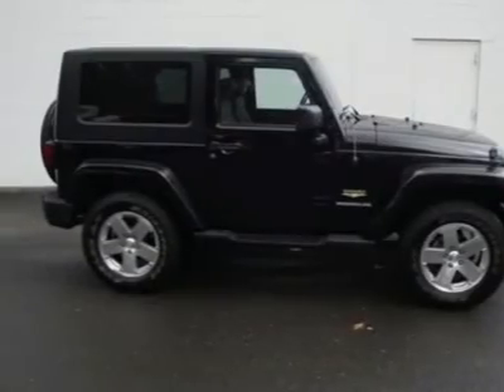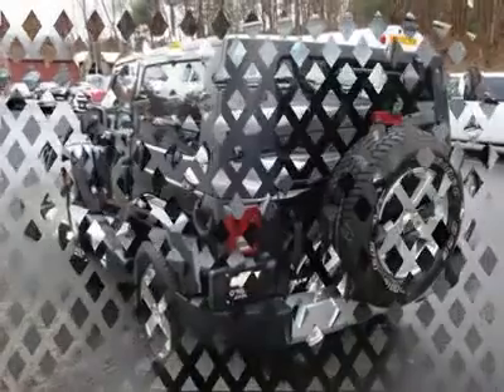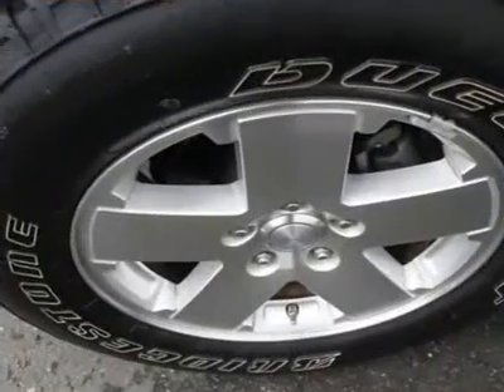What a nice smaller SUV. This terrific looking and fun 2008 Jeep Wrangler has a great ride and great power. I really enjoy driving it. It's very clean, almost new.